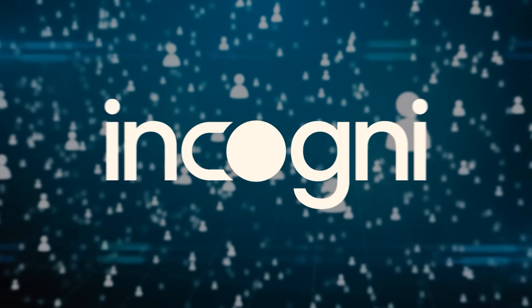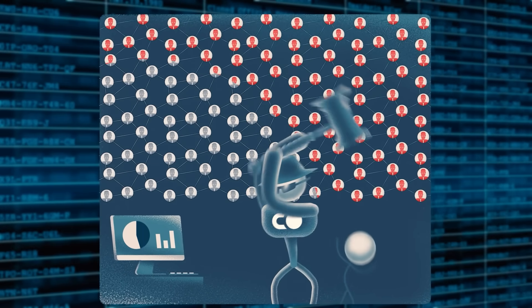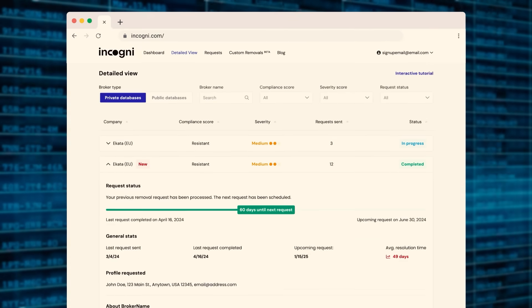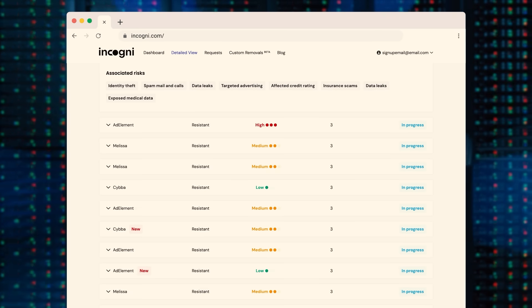That's where Incogni comes in. Incogni takes on data brokers for you, navigating laws and regulations to demand they delete your personal information and making sure it stays gone. It's fully automated, so you can keep your data safe without wasting hours on tedious requests.